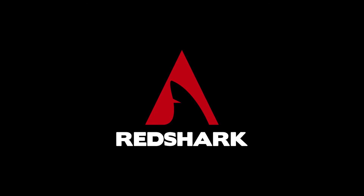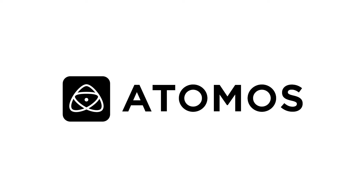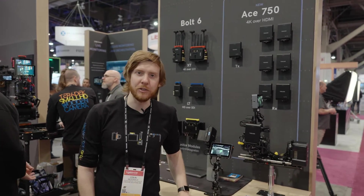RedShark NAB 2024 coverage is sponsored by Teradek. I'm Colin from Teradek and we're looking at our wireless video solutions.